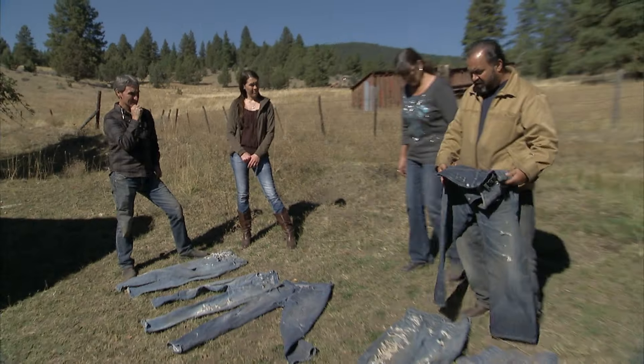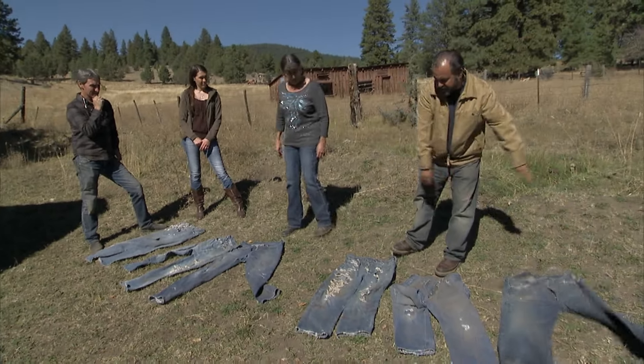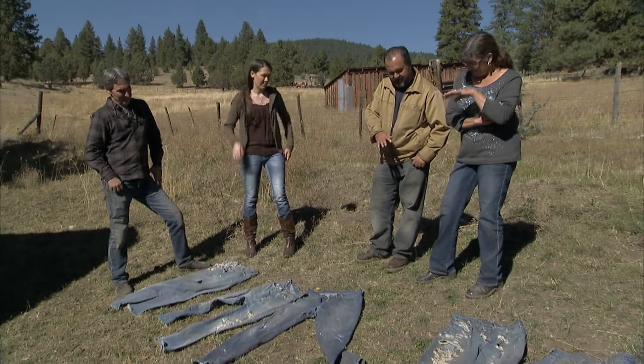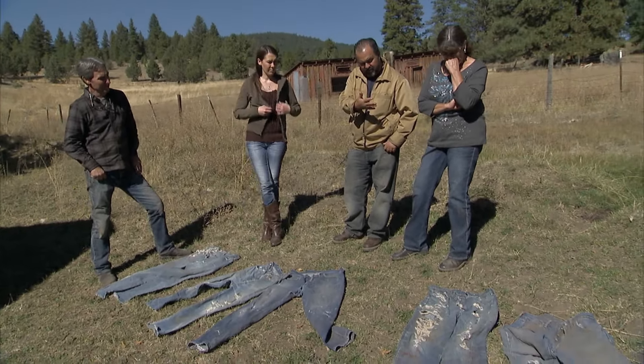I would say probably maybe $500. These here, it's all about condition — he said $200 to $300 being the top. If we bought them all in bulk, I'd like to be in them for maybe $150 a piece. These five pairs at $150 would be $750, and $500 on the 1930s pair — that'd be $1,250.